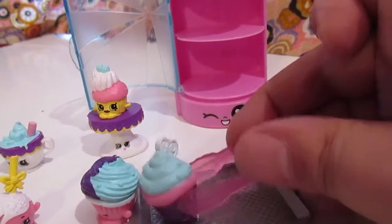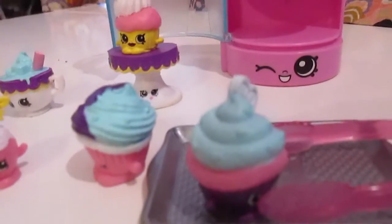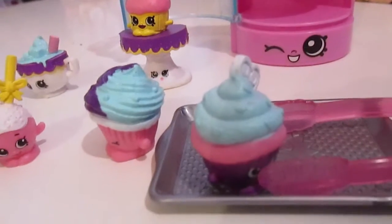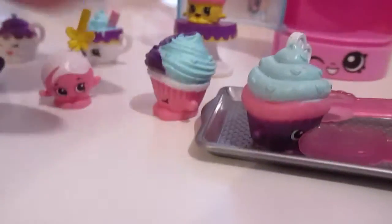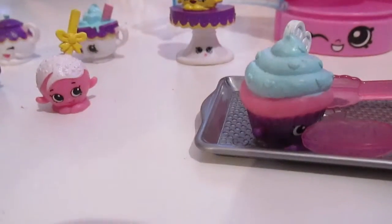Oh my god, what do you want? Oh my god, they picked me up! And that's Melton Muffin, and she's really cute. And now which one is this one? This one is Mr. Muffin — so I guess this is her husband.